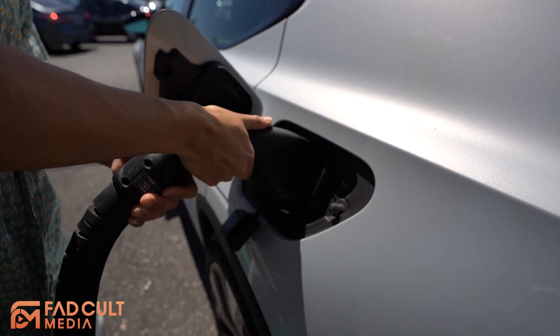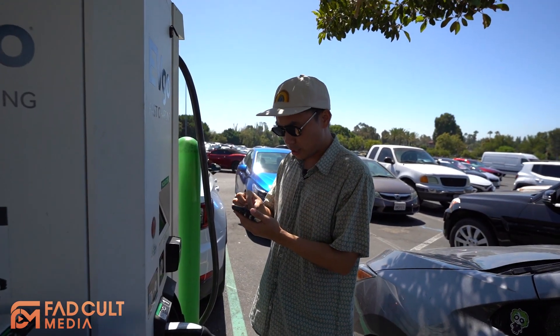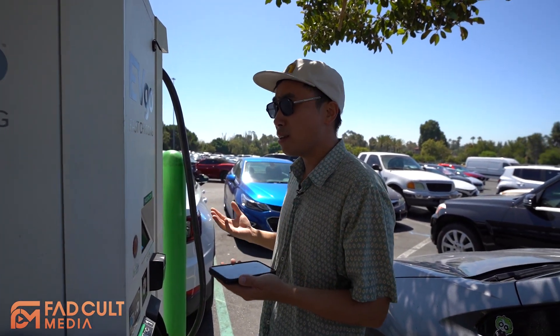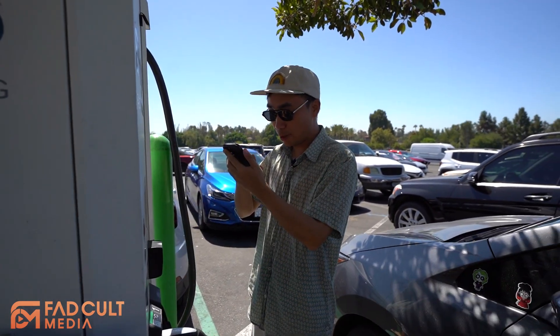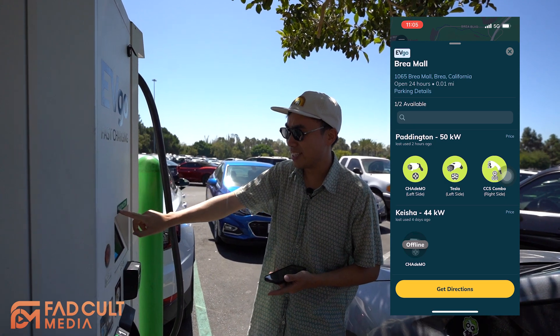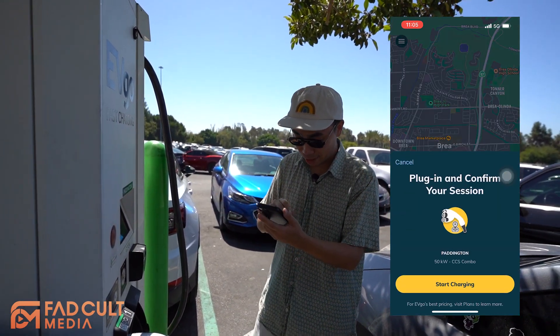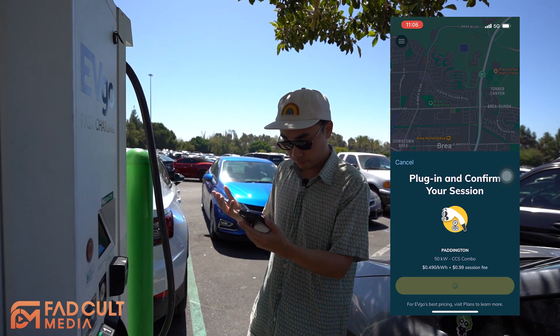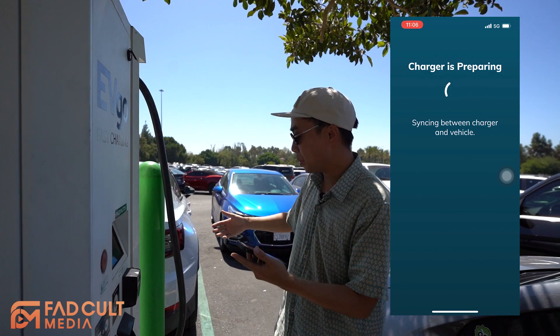Okay, it actually fits barely. It says plug in to get started. Can you imagine in just one city — the city of Brea, which has like 100k people — there's only one charger and I'm the only one using it. EVgo makes it easier for you because each charger actually has a name; it says 'Paddington' right here. That's kind of cute. Start charging — it's syncing between the charger and the vehicle, and the charger is preparing.